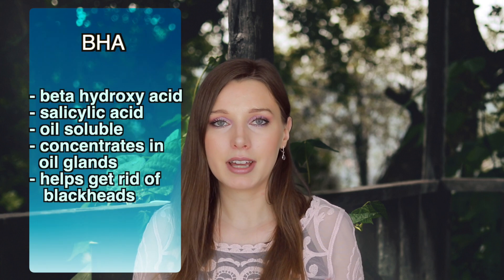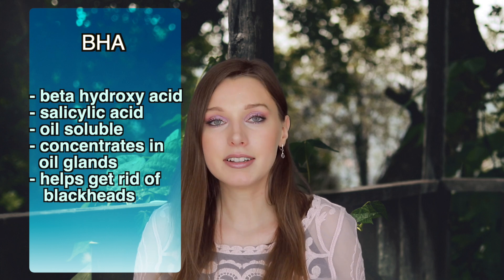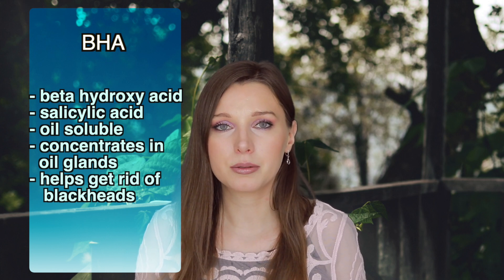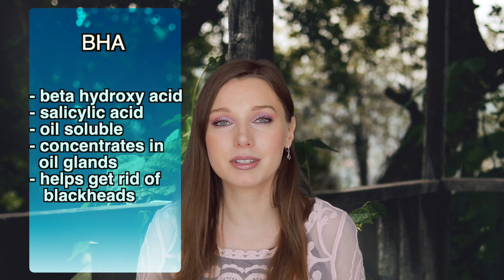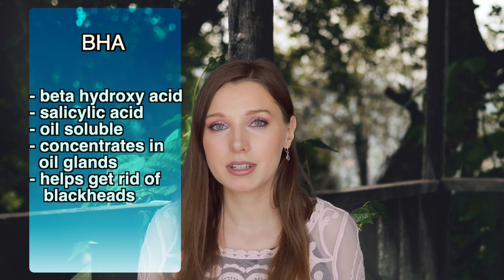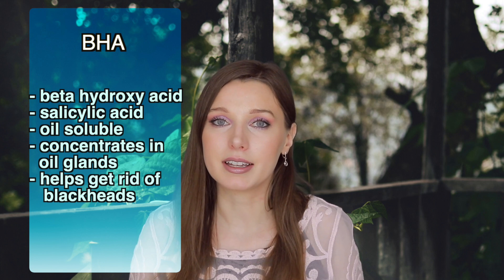One way to get rid of blackheads is by using beta-hydroxy acid, or BHA for short, also known as salicylic acid. Salicylic acid is oil soluble, so it's lipophilic, which means oil loving. Because it's oil soluble, it's going to concentrate in the oil glands and help unclog pores and therefore get rid of blackheads.